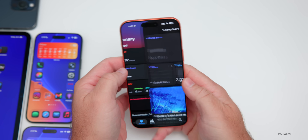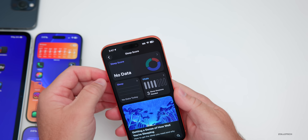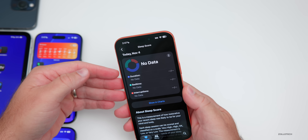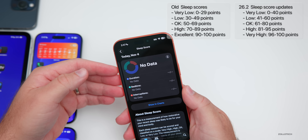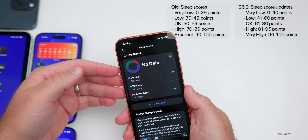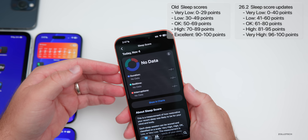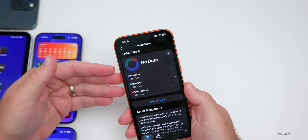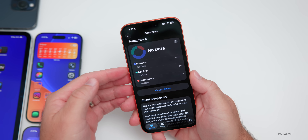Within the Health app, the sleep score categories have been updated in watchOS 26.2 beta 1. Very Low is now 0–40 points (previously 0–29), Low is 41–60 (previously 30–49), Okay is 61–80 (previously 50–69), High is 81–95, and Very High is 96–100. These changes are based on sleep research and health data to make the scoring more accurate.